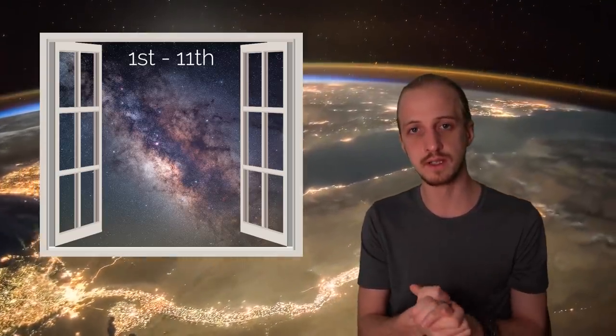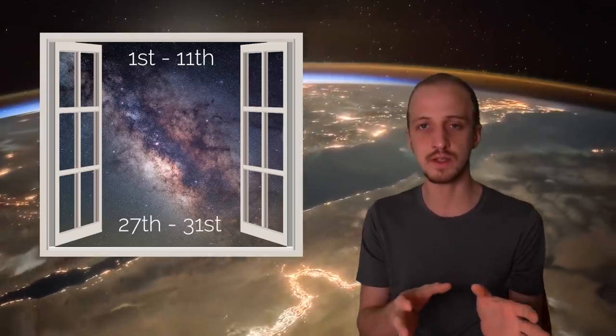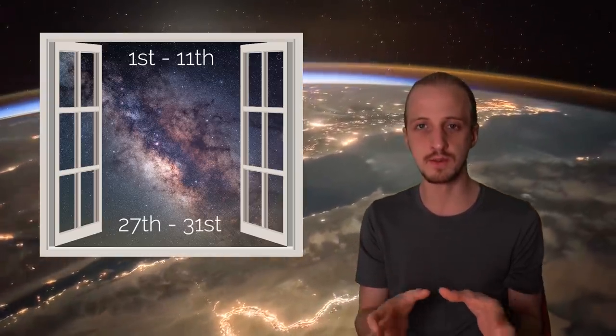Given the moon phases this month, the Milky Way core window starts at the very beginning of the month and runs until about the 11th, when the moon will start taking over the morning skies. Then there are a few more days at the end of the month — from the 27th to the 31st — when you can also get the Milky Way core.